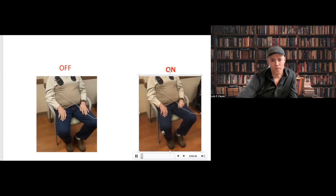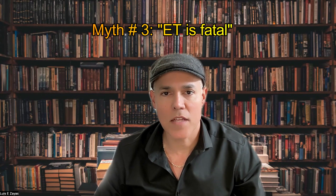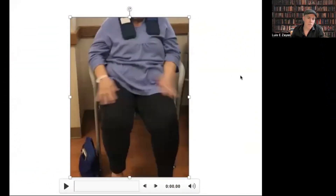Myth number three: essential tremor is fatal. This is not true — not even Parkinson's disease is fatal. However, a very severe action tremor like in essential tremor can affect your life and function significantly. Imagine a tremor of 10, 15, even 20 inches — you cannot eat, you cannot write, you cannot put a screwdriver on the wall. It's not going to kill you, but it can make your life very difficult when severe.